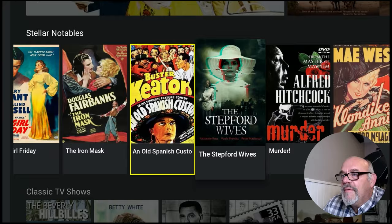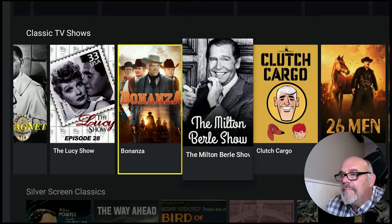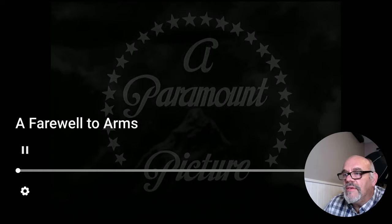All of them play in really high quality. Let's go ahead and pick one at random here, click watch, and as you see it just plays right for you.